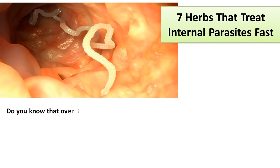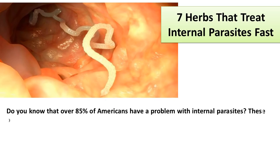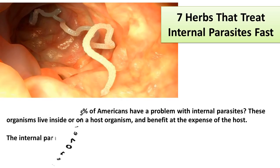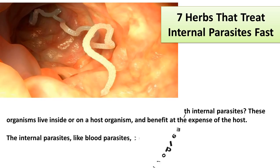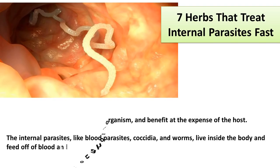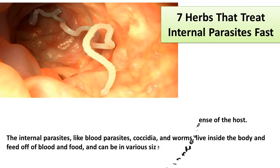Do you know that over 85% of Americans have a problem with internal parasites? These organisms live inside or on a host organism and benefit at the expense of the host. The internal parasites, like blood parasites, coccidia, and worms, live inside the body and feed off of blood and food, and can be in various sizes and shapes.